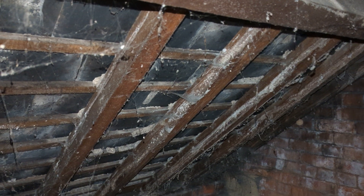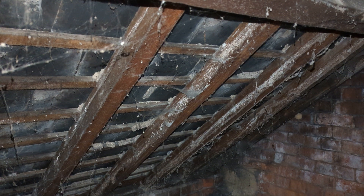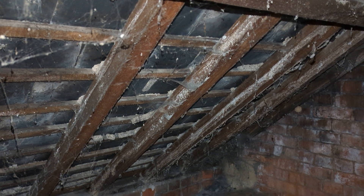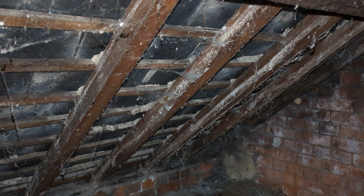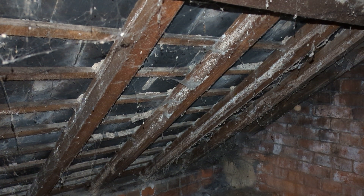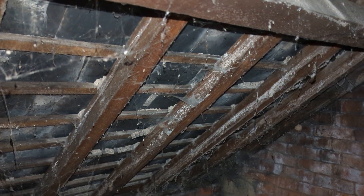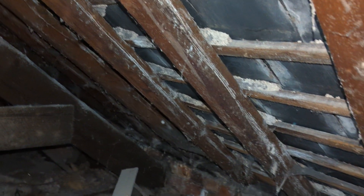It can look quite significant — quite disfiguring to the appearance of the timbers — but it's largely superficial. You do get some occasions where it results in some minor breakdown of the fibers of the timber, and it can look like a little outbreak of fungal decay, in particular wet rot. But it's perfectly normal — we've seen this hundreds of times.